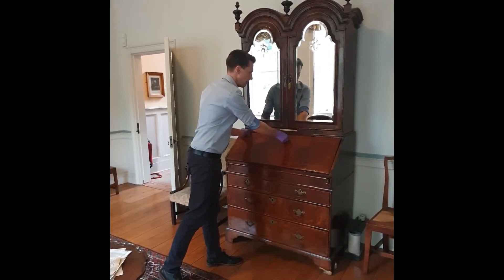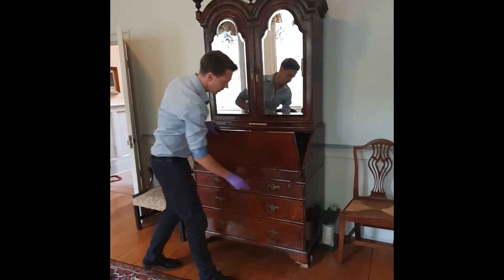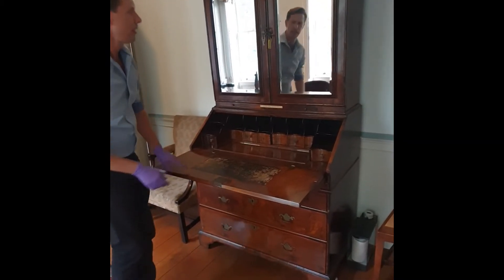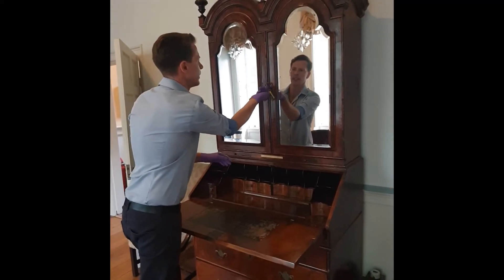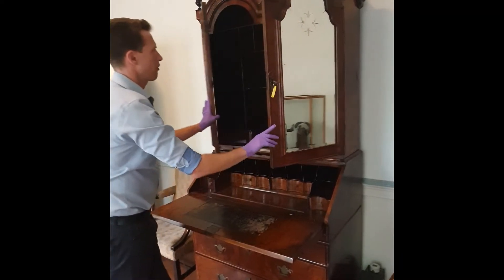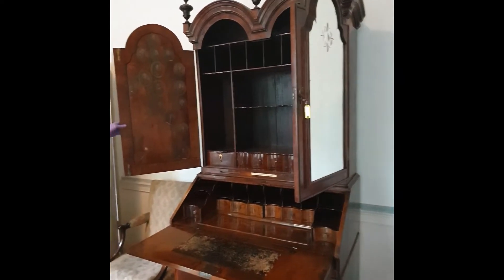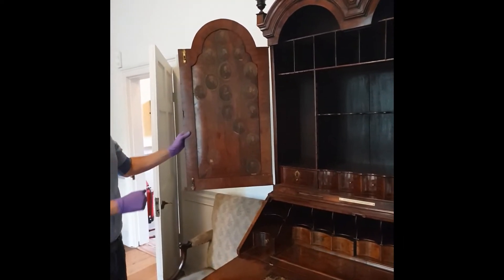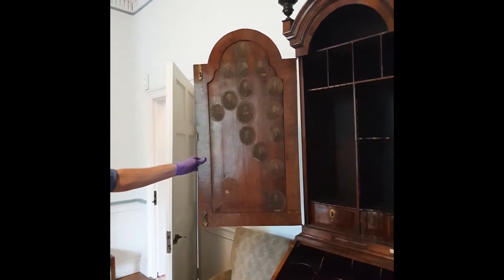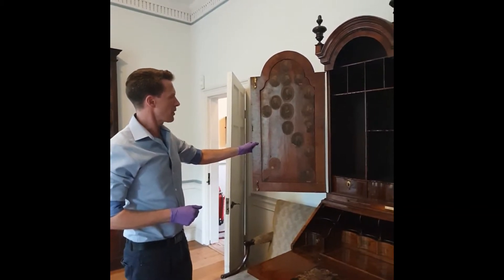So let's open it up. The writing flap rests on these struts, and the upper section has compartments for letters and documents. As you can see on the left-hand side, somebody has pasted in engravings of preachers sometime in the early 1800s. It's likely that Wesley would have known most of these preachers himself.